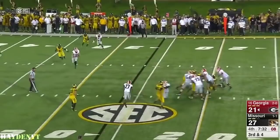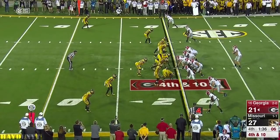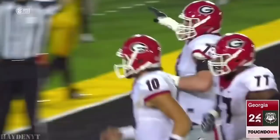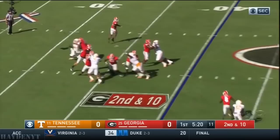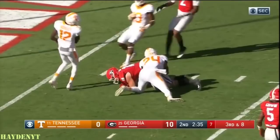First down. Eason to McKenzie. Touchdown Georgia. It's Riley Ridley, number eight, the one that caught it — as Vern told you on fourth down. Eason. Got it. Isaac Nauta, number 18.